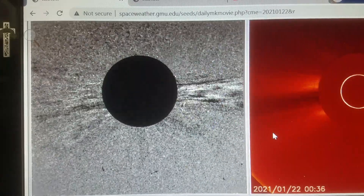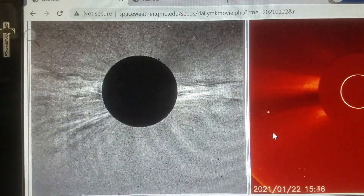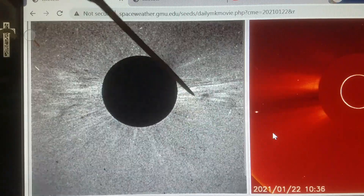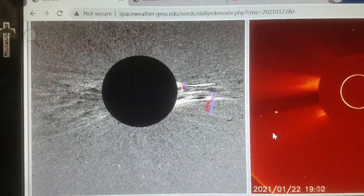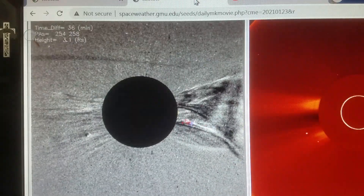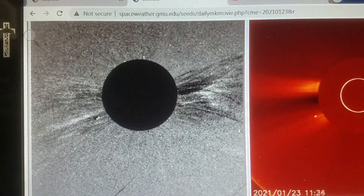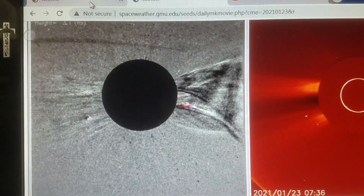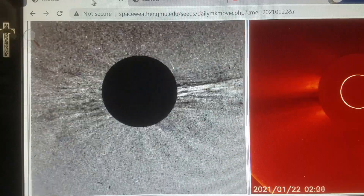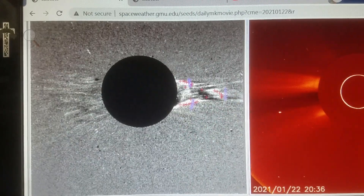Welcome back, folks. Here we are at January 22nd of 2021, looking at the very tail end of this day — this last little event in the last hour or so. This event took place over the course of two days. Here's the rest of it as it finishes off on the 23rd. It started here on the 22nd right at the tail end, and I'm going to pause and go through some of these frames because there's something in there I want to show you.